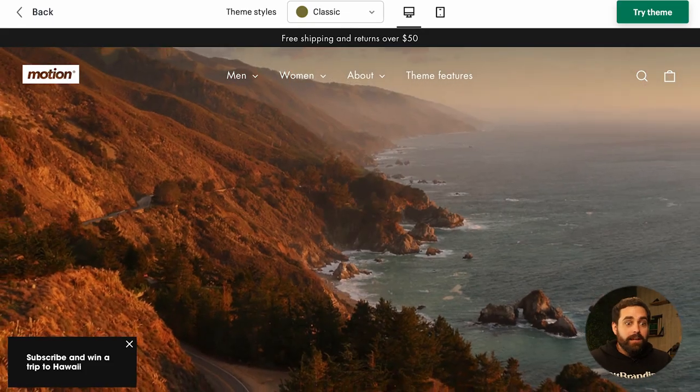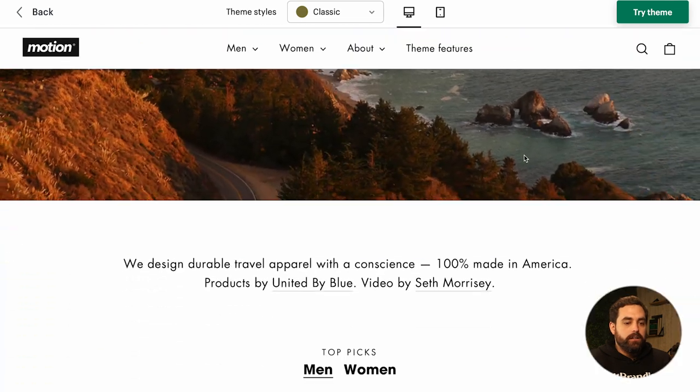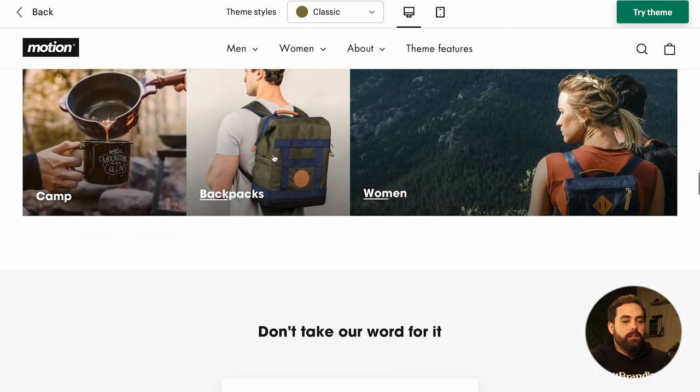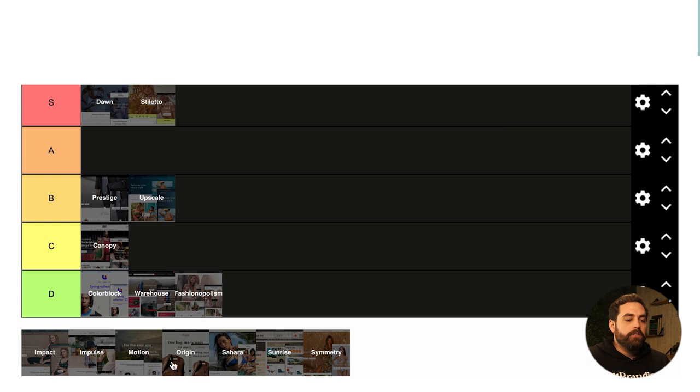Moving on to Motion. I remember the first time I saw Motion I was like, holy crap, what a nice theme. Let me refresh the page so you can see these subtle animations — look at this. As the name implies, it has motion throughout the theme — lots of little animations and moving parts. I like it a lot. It's what got me into realizing Shopify themes were really leveling up.